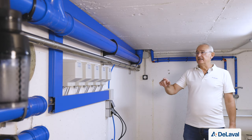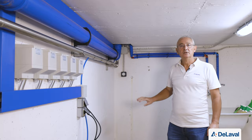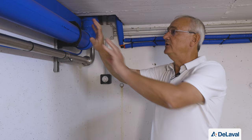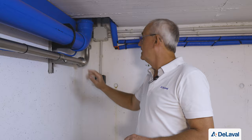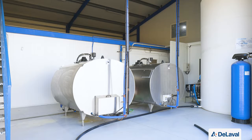From the final unit, milk and vacuum lines pass through an opening connecting the tunnel to the dairy room. The vacuum tube goes toward the machine room and the milk tube goes to the refrigeration tanks.